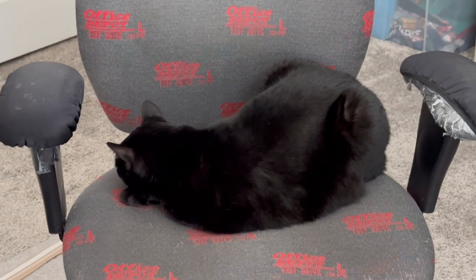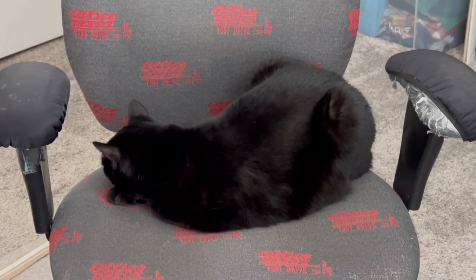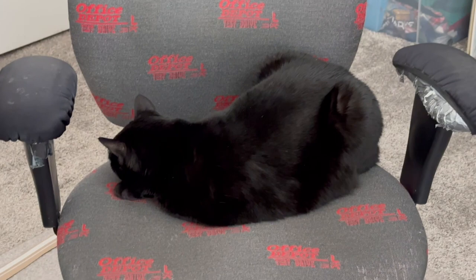Yeah. Are you doing a kitty snail, Precious Piper? You're not even going to look at the camera for that one, are you?